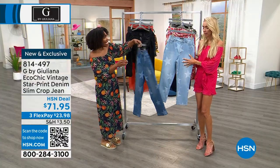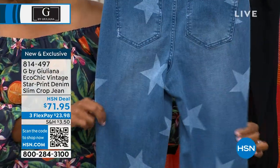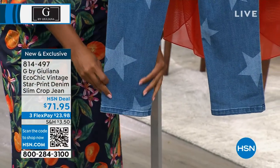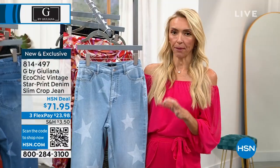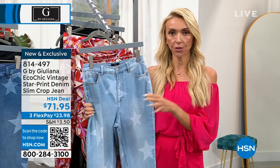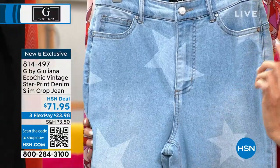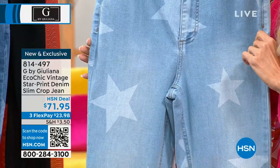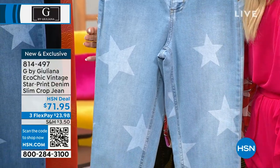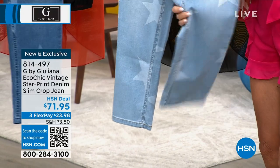This was the surprise — another brand new item. In the medium wash or the light wash, sizes 0 to 24 women's with a 25-inch seam. These are my Eco Chic Vintage Star Print Denim Little Crop Jean. Eco Chic is actually my latest denim fabrication — it's cotton rich, like your premium denim. We also did over 20% recycled polyfiber, made from recycled plastic bottles. So there's a great sustainability story here.